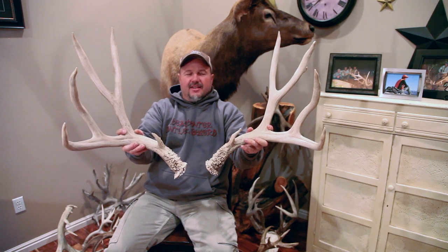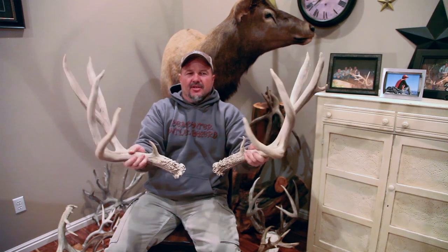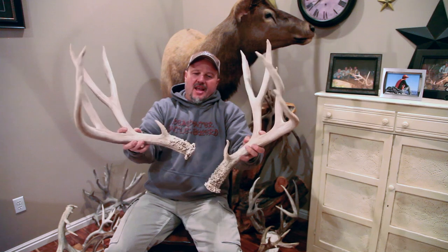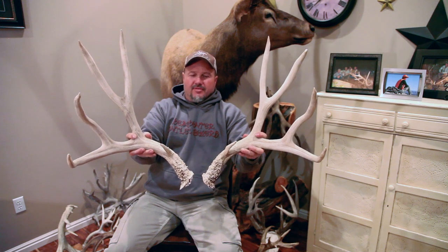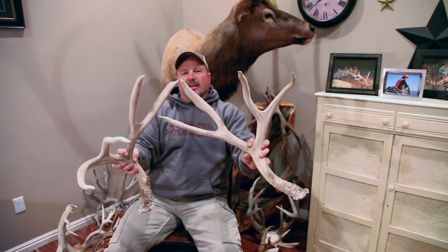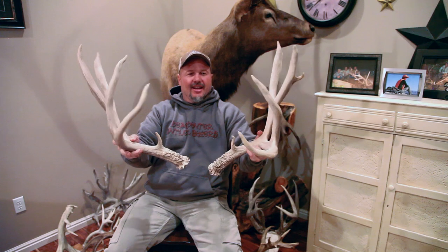We got a giant set — 202 non-typical, 199 typical sheds out of the Hickory in New Mexico, which are just a giant long beam buck. Good mass, big brow tines. The unusual thing about this deer is the fact that when I was buying it, the guy dropped it and chipped the tip right off, which is something I just absolutely cringe when I hear or see with giant antlers.